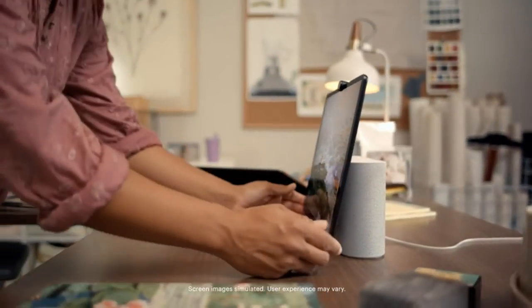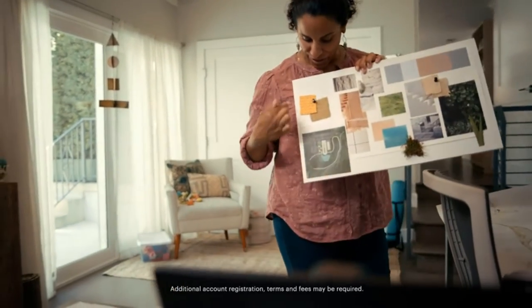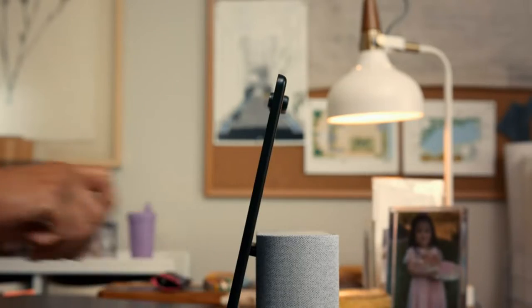Messenger, WhatsApp and Zoom put you just one tap away from friends and coworkers, even if they don't have a Portal. A more natural connection — smart camera adjusts automatically so you can move freely and stay in frame, while smart sound ensures you can always be heard.